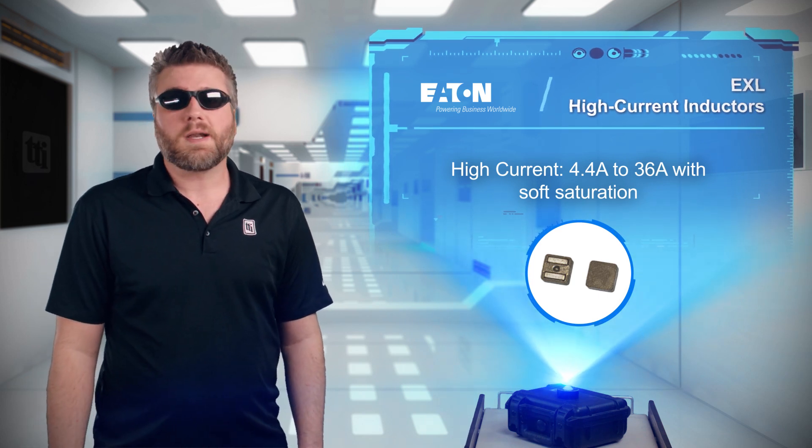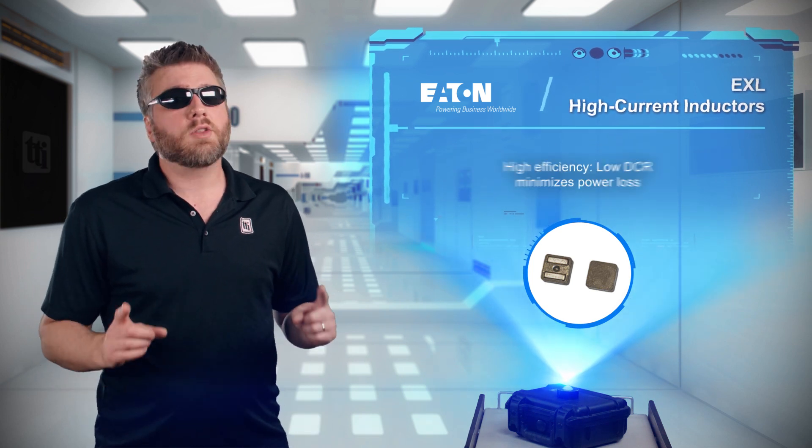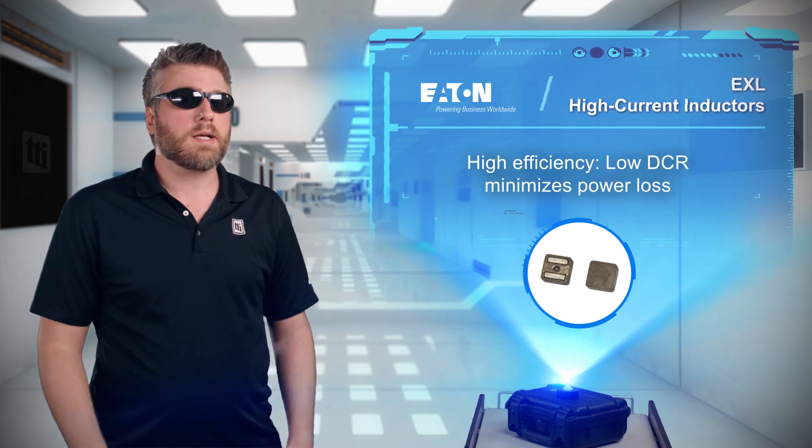The inductors are based on an alloy powdered core with soft saturation, a high current capacity, and a low DCR that results in higher density and efficiency.